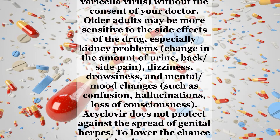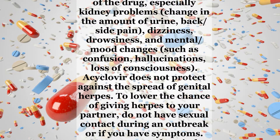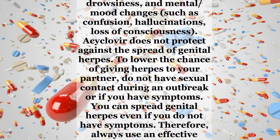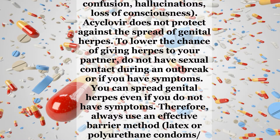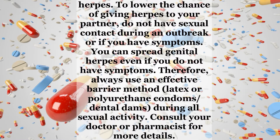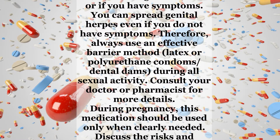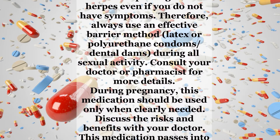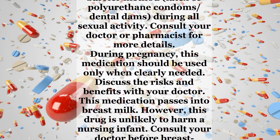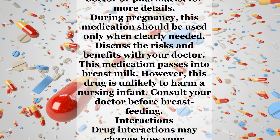Older adults may be more sensitive to the side effects of the drug, especially kidney problems, change in the amount of urine, back or side pain, dizziness, drowsiness, and mental or mood changes such as confusion, hallucinations, or loss of consciousness. Acyclovir does not protect against the spread of genital herpes. To lower the chance of giving herpes to your partner, do not have sexual contact during an outbreak or if you have symptoms. You can spread genital herpes even if you do not have symptoms. Therefore, always use an effective barrier method — latex or polyurethane condoms or dental dams — during all sexual activity. Consult your doctor or pharmacist for more details.